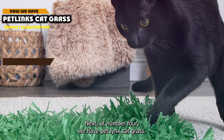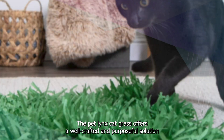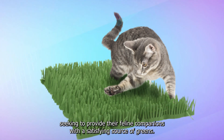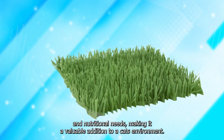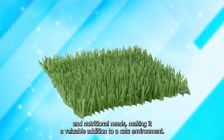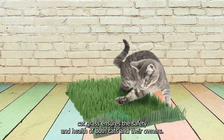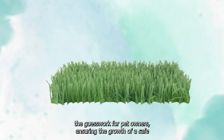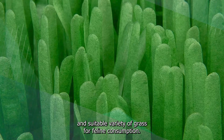Next, at number 4 we have PetLynx Cat Grass. The PetLynx Cat Grass offers a well-crafted and purposeful solution for pet owners seeking to provide their feline companions with a satisfying source of greens. This product is designed with a clear understanding of cats' natural behaviors and nutritional needs, making it a valuable addition to a cat's environment. Crafted from quality materials, the thoughtful selection of seeds included in the kit ensures the growth of a safe and suitable variety of grass for feline consumption.